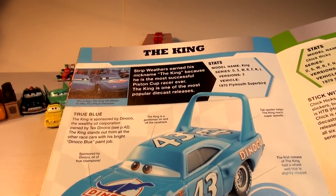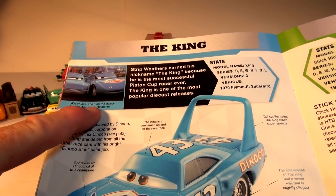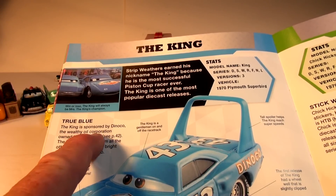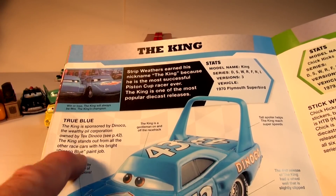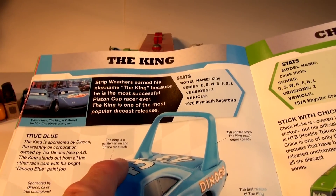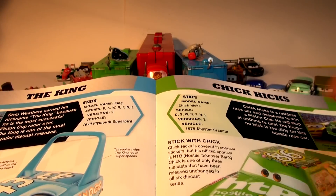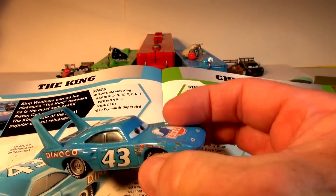I'd like to have one of those in real life, that's for sure. Win or lose, the King will always be Mrs. King's champion — and we have Mrs. the King too. The King is sponsored by Dinoco, the wealthy oil corporation owned by Tex Dinoco. The King stands out from all the other race cars with his Dinoco blue paint job. He's a gentleman on and off the track. The tall spoiler helps the King reach super speeds — look at the height of that spoiler. Lots of downforce there.